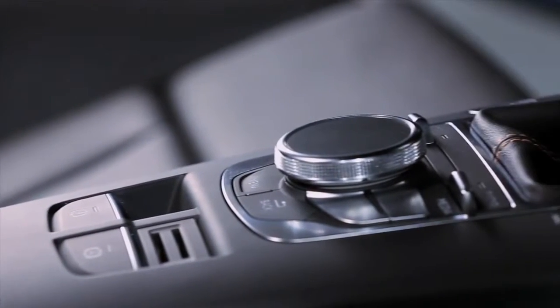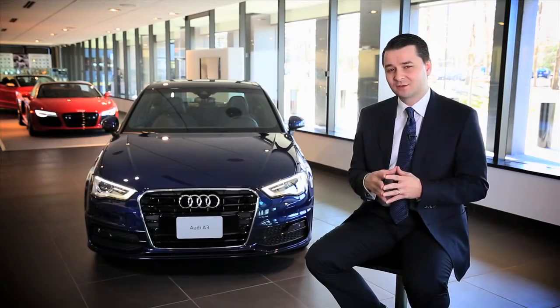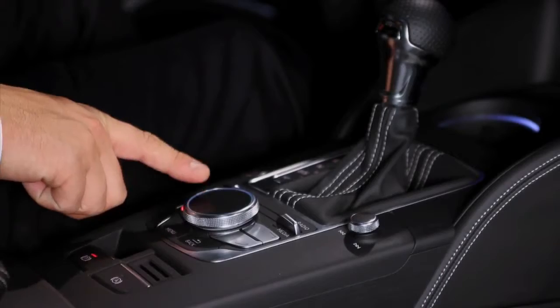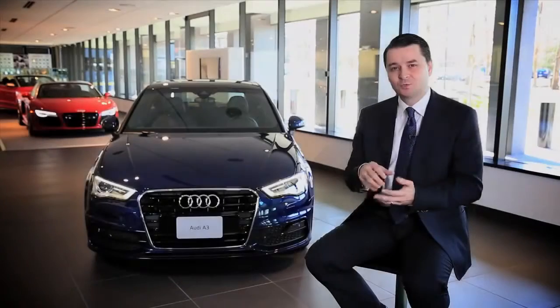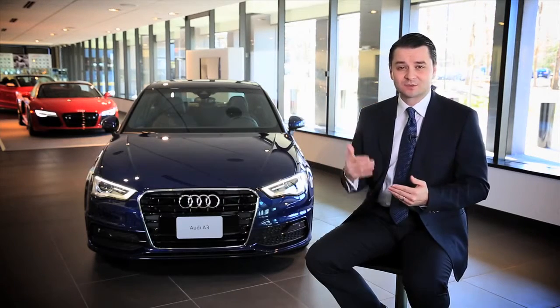The operating concept is also completely new — for the first time we were able to integrate the touchpad into the MMI system, despite the reduced size that comes naturally with a smaller class vehicle. We integrated the touchpad into the turn wheel of the MMI system, so even in the A3 you'll be able to use the touchpad that we have in higher class models like the A6 or the A8.